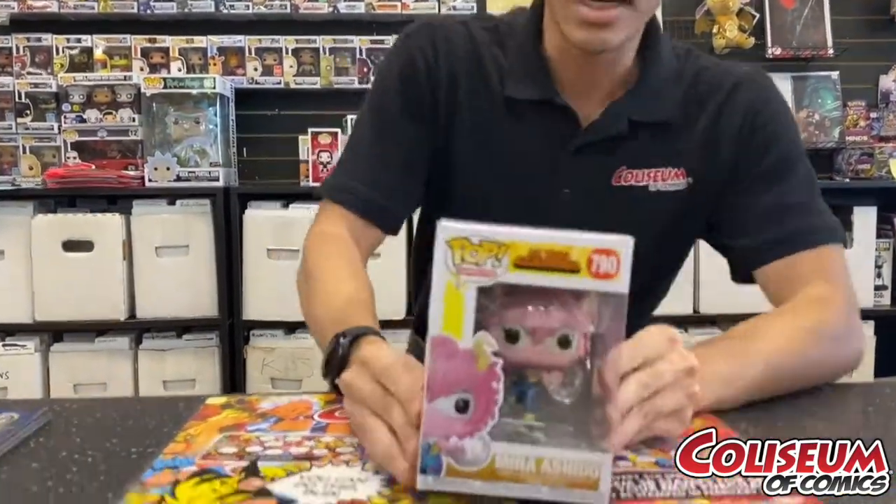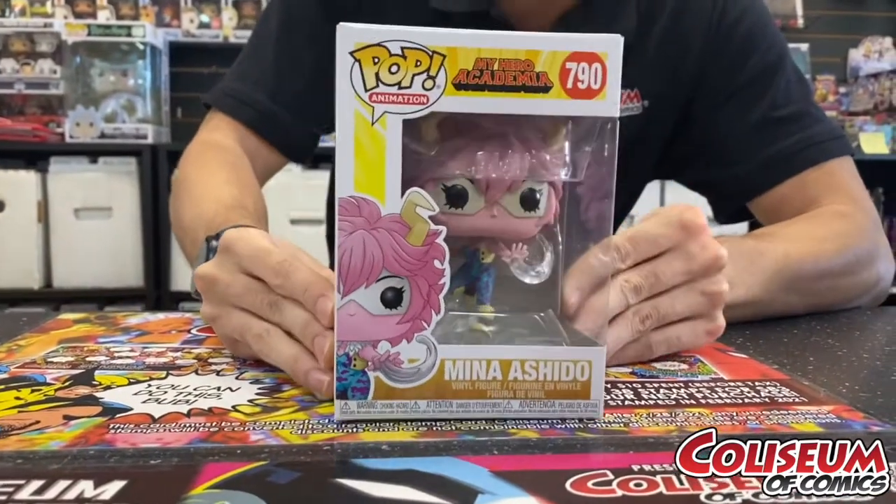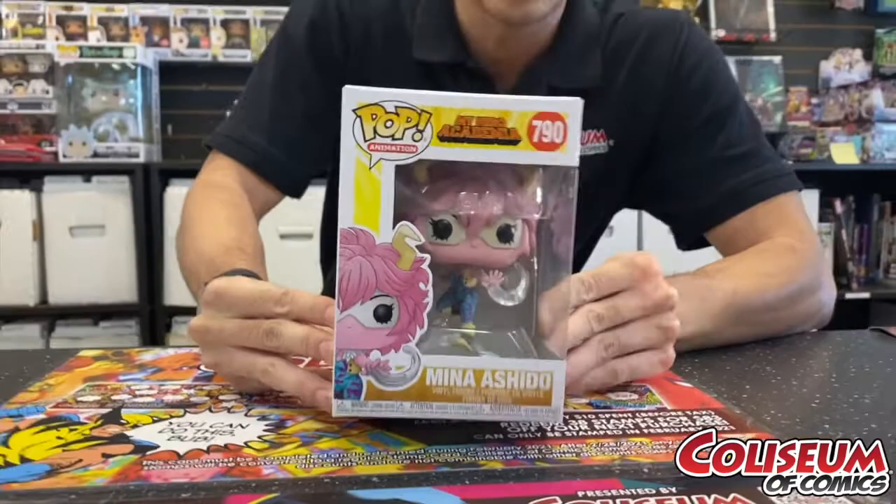The last thing I want to talk about is Mina Ashido — she is one of the students at UA. She's pink, she is serving her acid, and she is gorgeous. Come by and take a look! That's all I wanted to talk about today for the pops. Thank you guys for coming by.